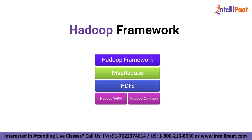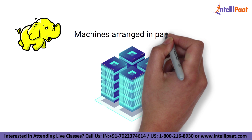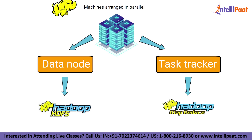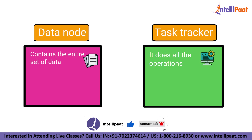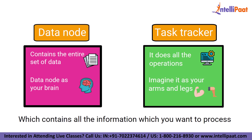Hadoop works in the following way. On the bottom, we have machines arranged in parallel. Each machine has a data node and a task tracker. The data node is also known as HDFS or Hadoop Distributed File System, and the task tracker is also known as MapReduce. The data node contains the entire set of data and the task tracker does all the operations. You can imagine a task tracker as your arms and legs, which enables you to do a task, and a data node as your brain, which contains all the information you want to process.